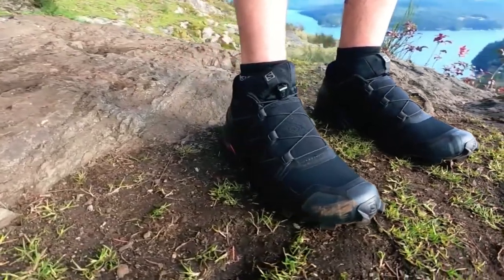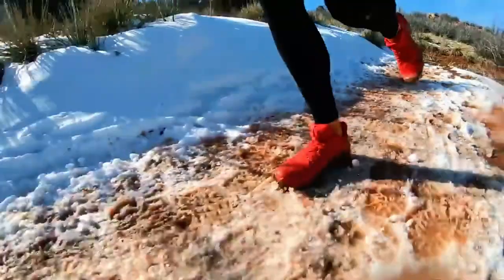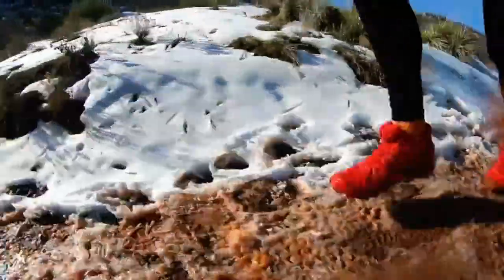Ultimately, the Salomon Speedcross 5 is a versatile and dependable choice for trail enthusiasts seeking a shoe that can conquer demanding terrains while providing comfort and protection.